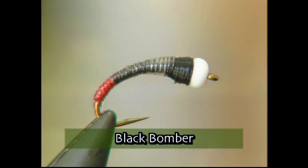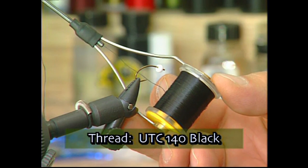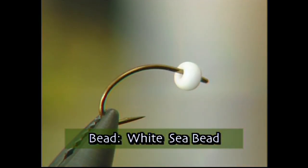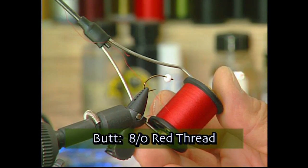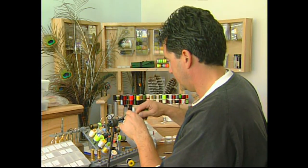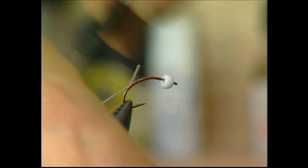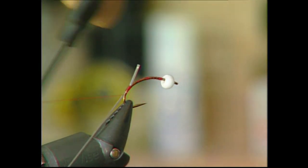Today we're going to tie up the Black Bomber. Interior lakes of BC have some awfully large chironomids — an inch and a half to two inches long — and this one represents that. Make sure you have these materials ready before you tie the fly. For the hook, we're going to use a size 8 Mustad C49S. We'll use UTC 140 black thread, a large white bead, some 8-aught red thread for the butt, medium clear liquid lace over the black thread for the body, and black thread for the thorax. The first step is to tie in your red thread right to the back of the hook. Once the red thread is tied in, take your medium clear liquid lace and tie it in at the very back of the hook.